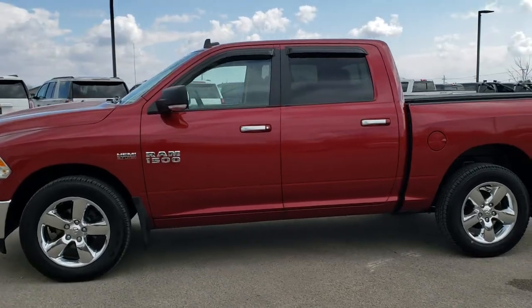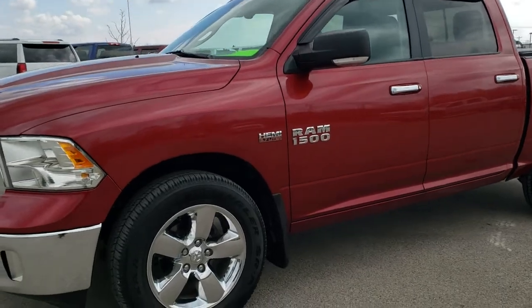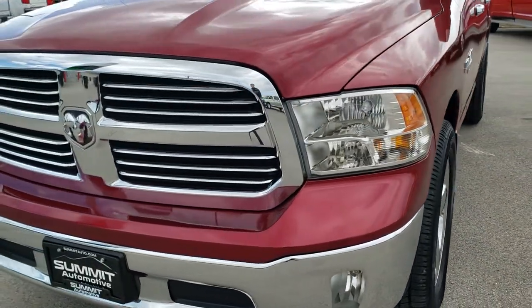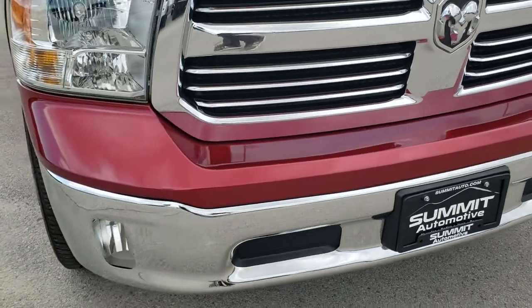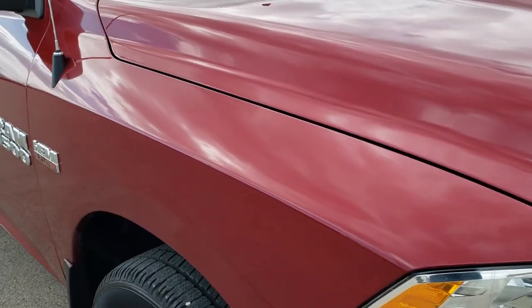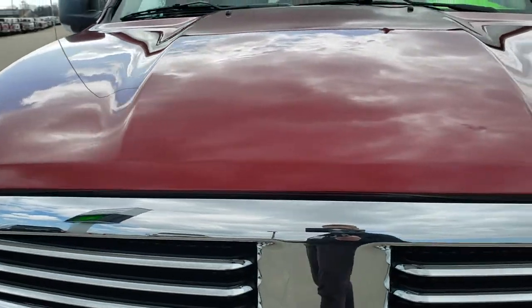This is stock number 20T95A. We are here at Summit Automotive in Fond du Lac, Wisconsin, your new and used Ram and light duty truck headquarters. Today we are checking out this super clean 2015 Ram 1500 Crew Cab 5-foot-7-inch short box. This truck has the 5.7 liter V8 Hemi motor.